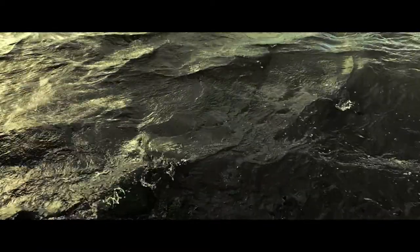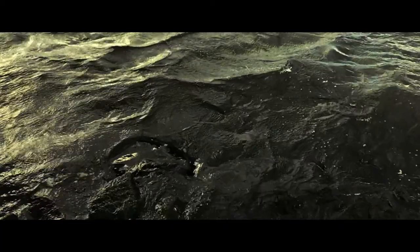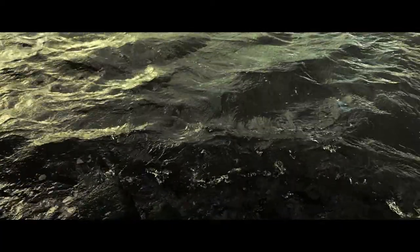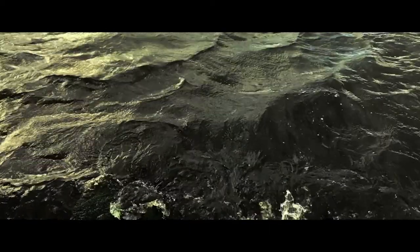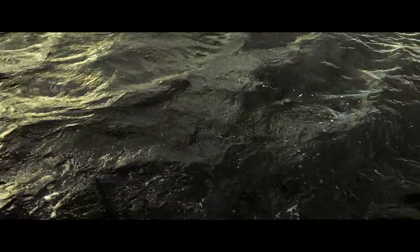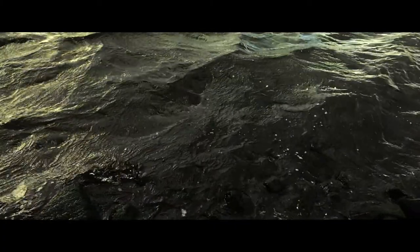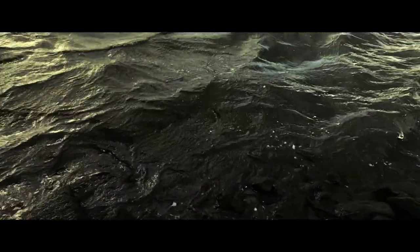Enjoy it. Look at the bubbles. Look at the foam. There's a bit of a rock here. It's got this — what would you call that — grey-green colour, I suppose. And there's nothing specific about that. Almost all rivers have some variation of this colour.